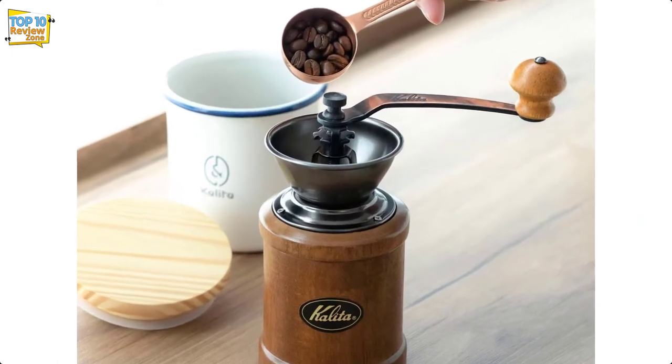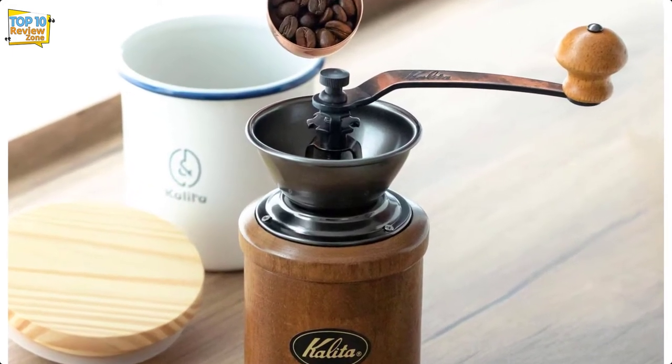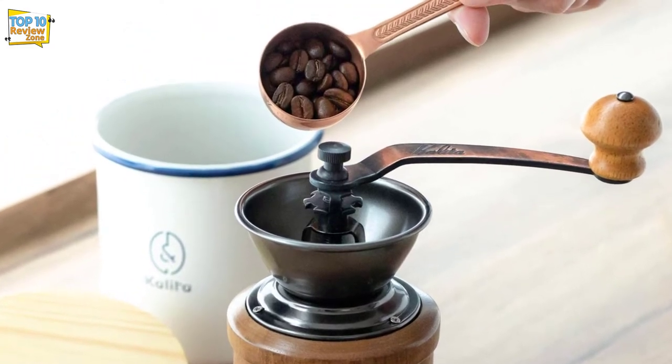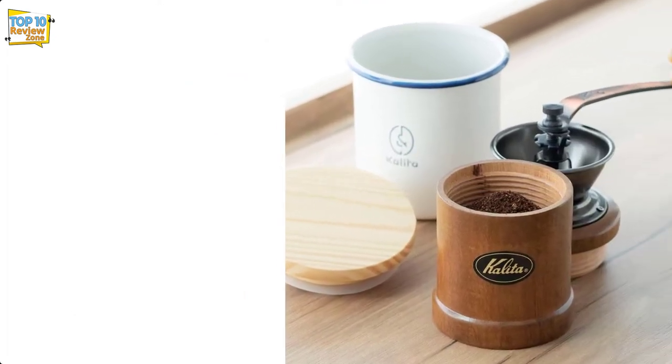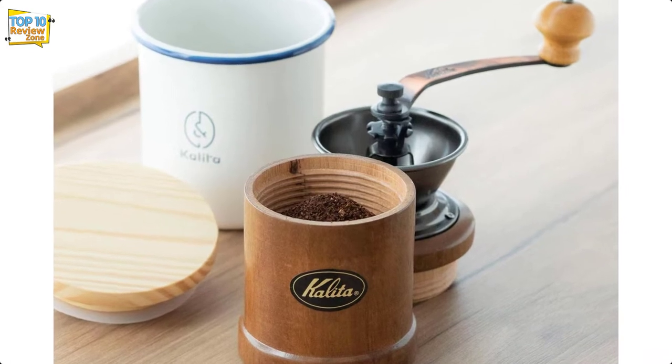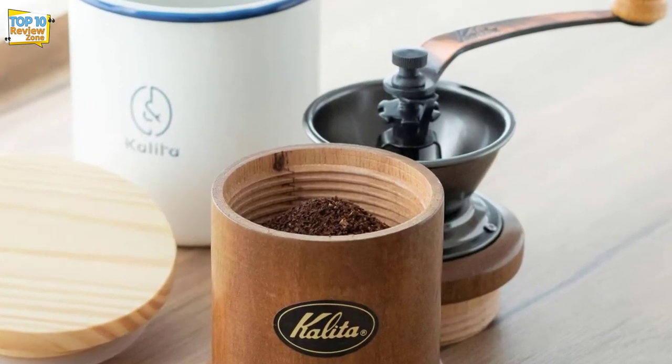This is a unique grinder in that most vintage coffee grinders are heavy and square, whereas this model is round, which makes it much nicer to hold firmly while grinding. It's easy to see why it is so popular in Japan. You do need a little patience when using this grinder, so if you're into slow coffee movements, this will fit the bill.